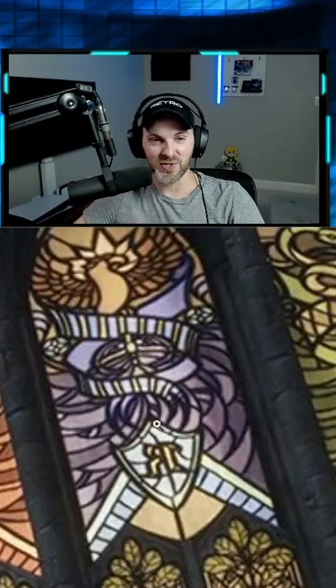Then we got Ravenclaw here — almost a little bit of purple, just the way the stained glass kind of reflects probably. You've got the eagle here, you've got the R, and then what I think is pretty clearly the diadem, which would also go on to become a horcrux of Voldemort.